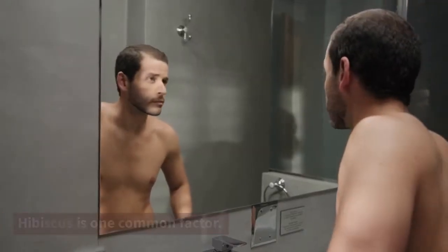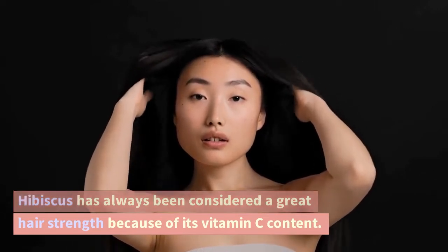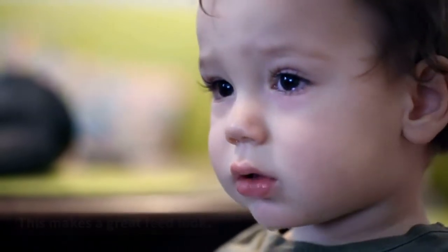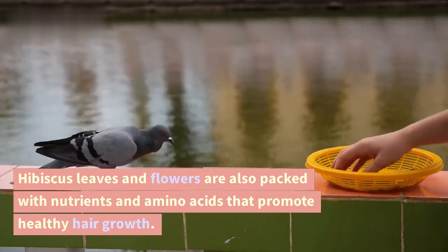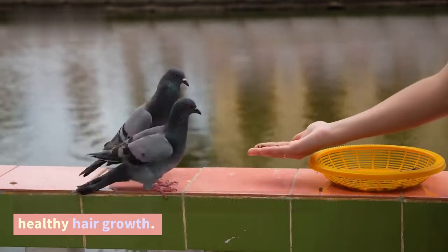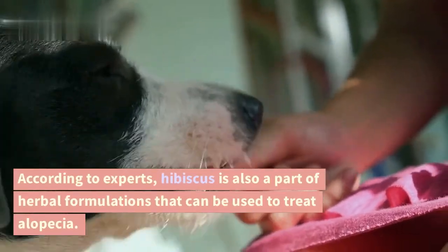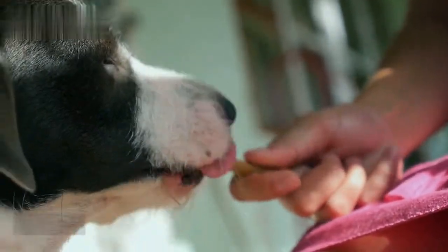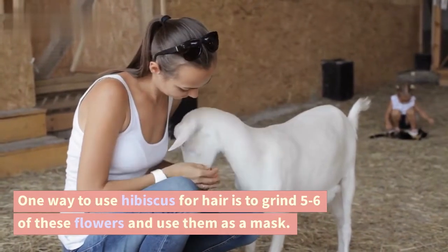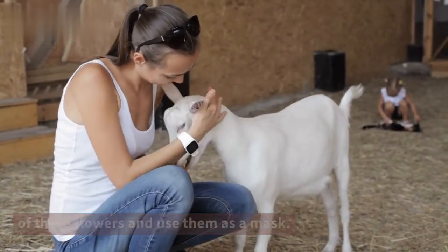Hibiscus prevents hair loss. Hibiscus has always been considered great for hair strength because of its vitamin C content. Hibiscus leaves and flowers are also packed with nutrients and amino acids that promote healthy hair growth. According to experts, hibiscus is also part of herbal formulations that can be used to treat alopecia. One way to use hibiscus for hair is to grind five to six of these flowers and use them as a mask.